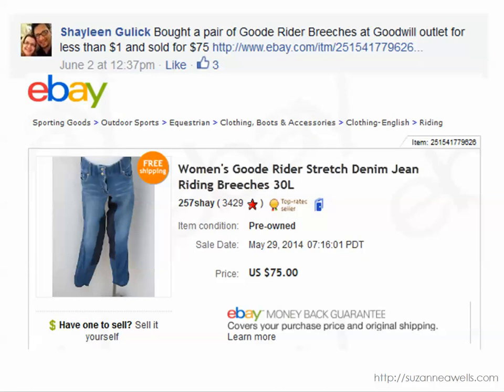Shailene found these riding britches for less than a dollar and sold them for $75. You can see on the inner thigh area they've got the reinforced material for equestrian. If you're not familiar with equestrian wear or gear, it is very expensive — a very expensive hobby — and the items have great resale value. Put it in your brain that equestrian is expensive, and if you see any of these funny-looking pants with reinforced inner thigh and knee areas, chances are it's something for equestrian.